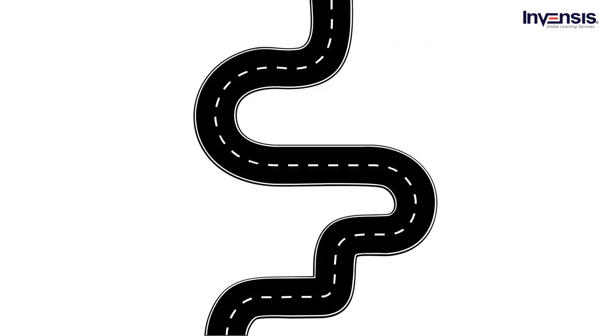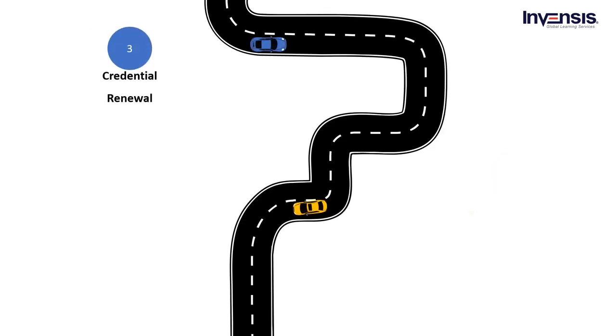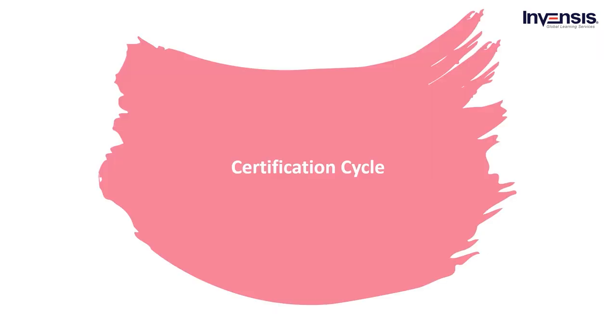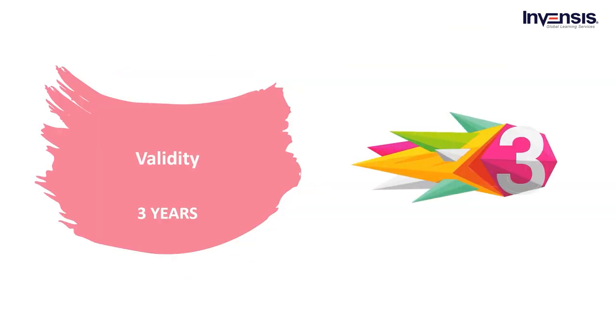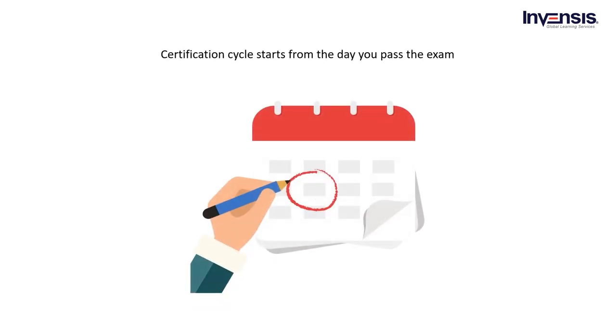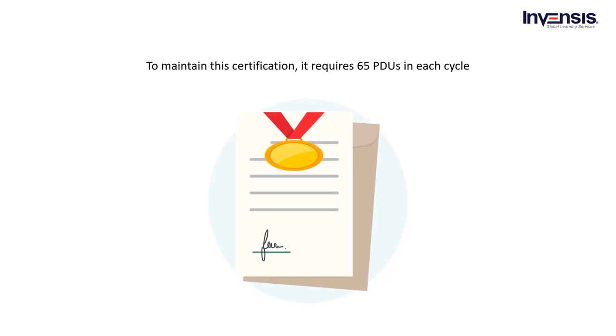Attending the exam and scoring well is important, but maintaining the certification is equally important. There are four major phases in certification maintenance: certification cycle, credential management, credential renewal, and credential suspension. After passing the examination, the certification cycle starts, and each cycle lasts for 3 years, beginning from the day you pass the exam. To maintain this certification, it requires 65 PDUs. Once the PDUs are submitted with the renewal fee, the next cycle begins.